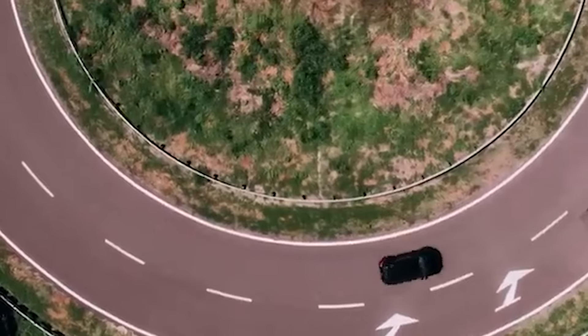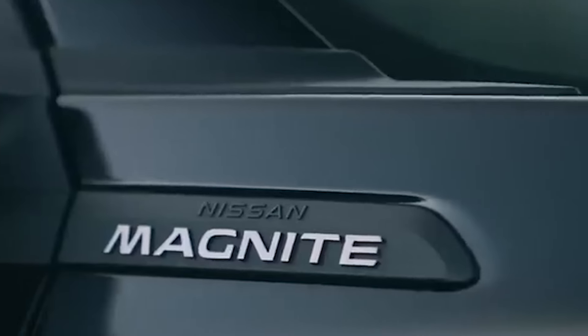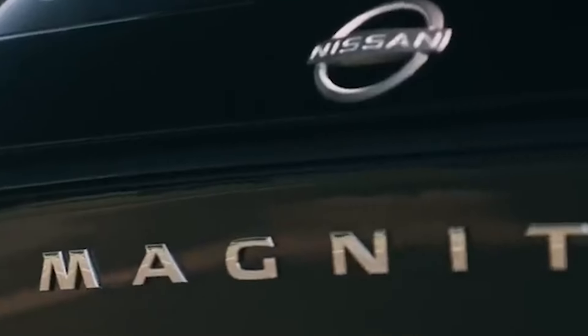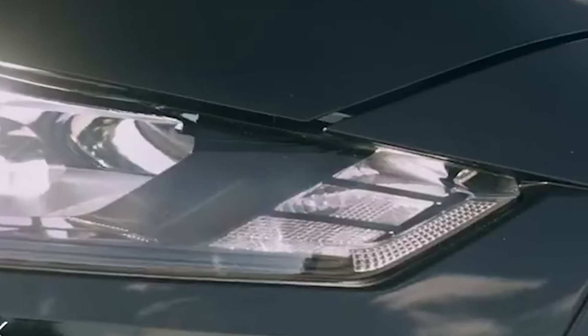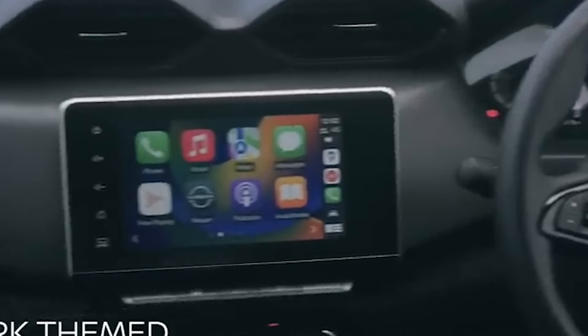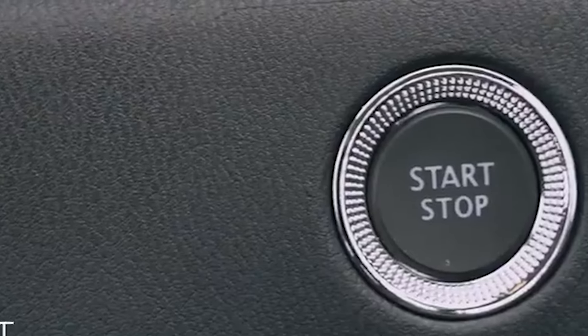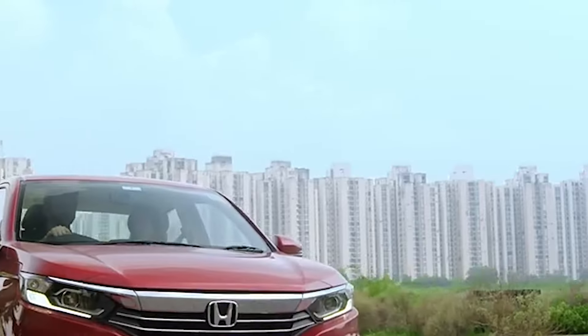So, there you have it — 5 fantastic cars coming your way in 2024, each under Rs 10 lakh. Which one are you excited about? Drop your thoughts in the comments below. And if you loved this deep dive, hit that like button, subscribe for more awesome car content, and turn those notifications on to stay updated.